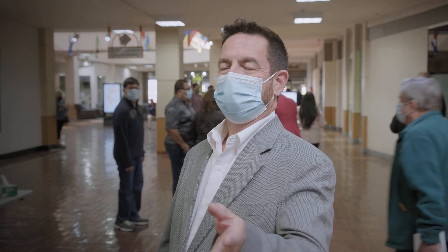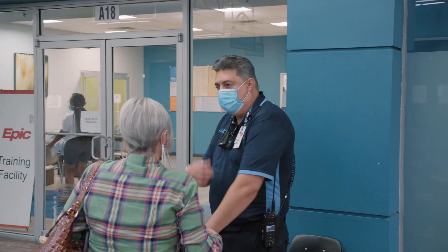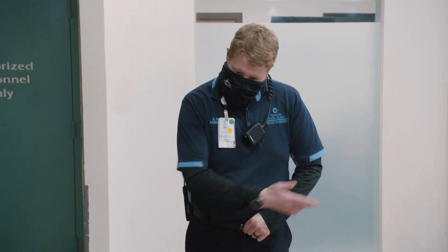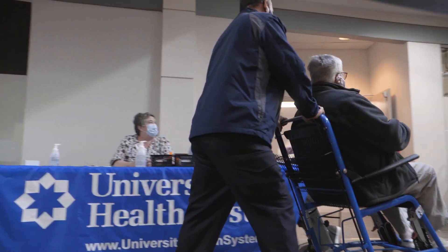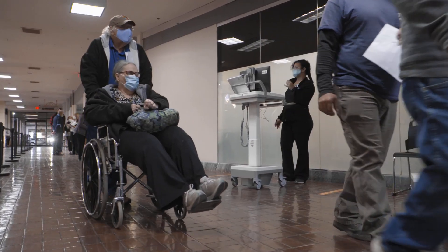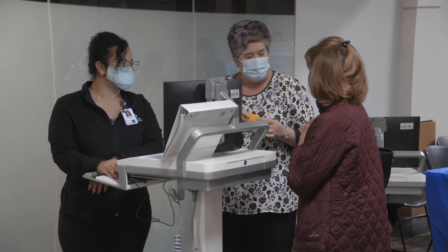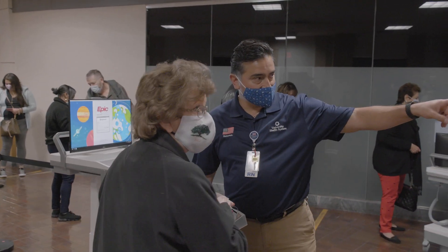So it begins at the entrances — we have an entrance at this end and an entrance at this end. Ambassadors stationed at two entrances welcome those arriving, making sure the disabled have access to wheelchairs and a team who can help them get around. They're greeted by an ambassador asking if they have an appointment. If they do, they're asked to proceed to the appointment line. If they don't, they form a separate line to ask questions.